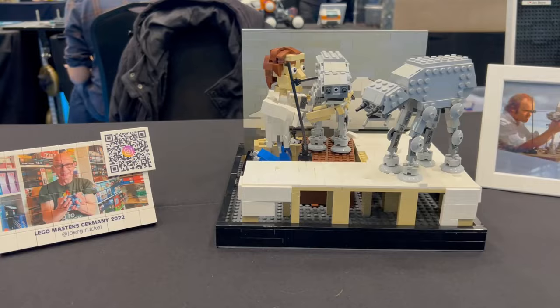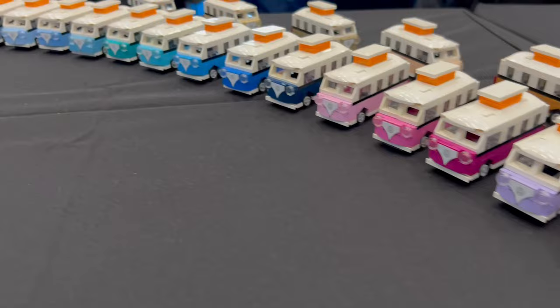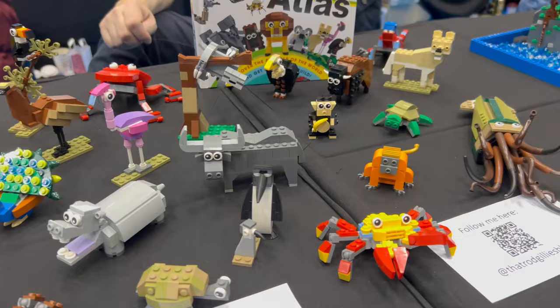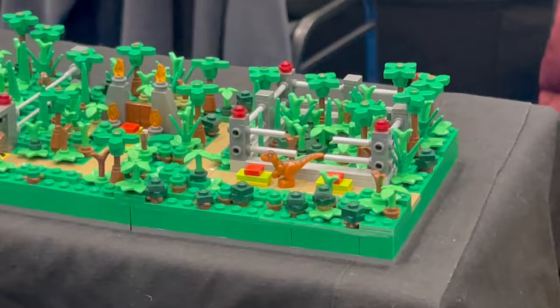I love this recreation of a historic moment from creating a Star Wars film, doing some stop-motion animation. This collection of animals was designed by Rod Gillies on Instagram, who actually submitted these into the official Animals Atlas LEGO book. And here are some more micro-builds.